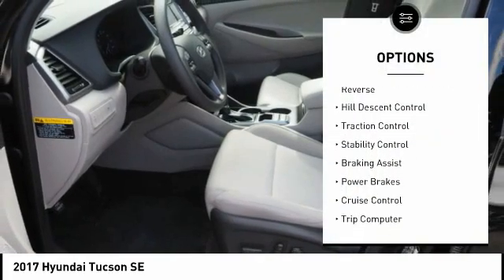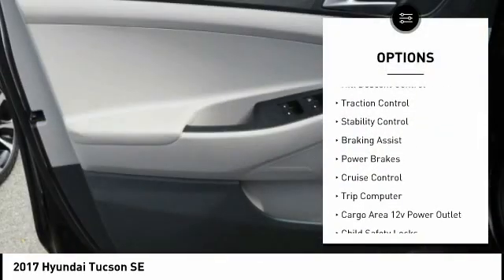Power windows with safety reverse. Hill descent control. Traction control. Stability control. Braking assist. Power brakes. Cruise control. Trip computer. Cargo area 12-volt power outlet. Child safety locks.